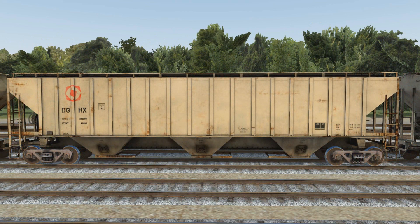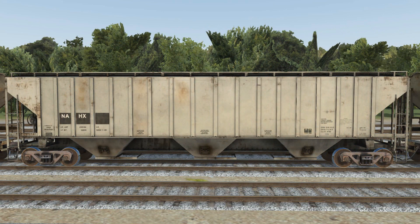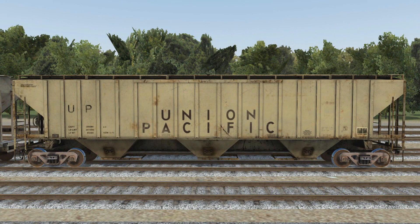Next up is a car labeled for the DGHX, the North American Chemical Company — a plain looking car, very basic, with the logo above the reporting marks. There's rust in places you would expect it, especially down along the discharge gates where the doors would move to unload the car. Next to last is a car labeled for NAHX, owned by GE Rail Services, part of a broad lease fleet. Another lightly weathered car — mostly dirt, a little rust here and there, but it just looks plain dirty. A very plain-jane car for a leasing company that should suit many industries in Run 8.